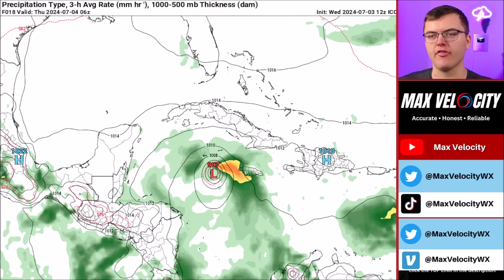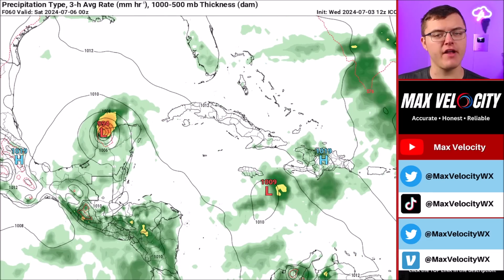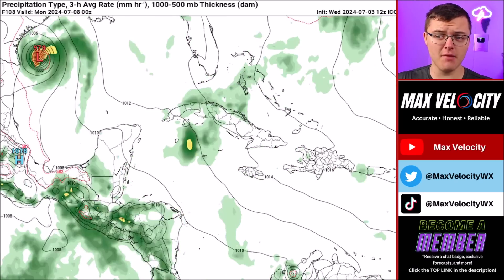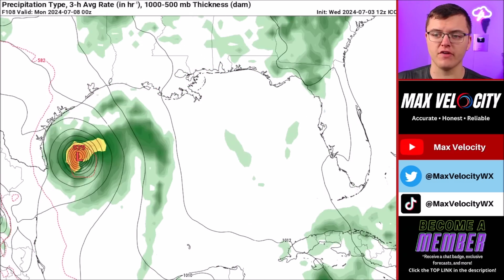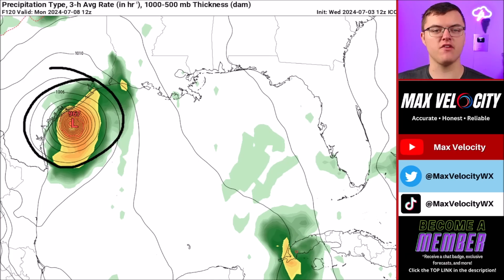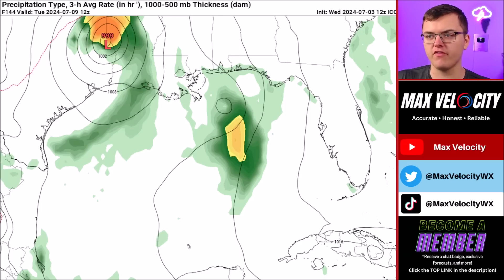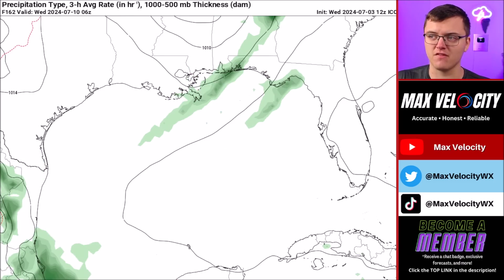Let me show you two specific model scenarios. The ICON model has landfall in the Yucatan Peninsula Friday morning as a Category 1 or 2, re-entering the Gulf as a tropical storm Saturday, then potentially undergoing rapid intensification as it approaches Texas Sunday afternoon and evening — tracking relatively close to Houston. From there it would slowly drift north and northeast Monday through Tuesday, bringing rainfall to North Texas, Louisiana, Mississippi, and potentially Alabama.